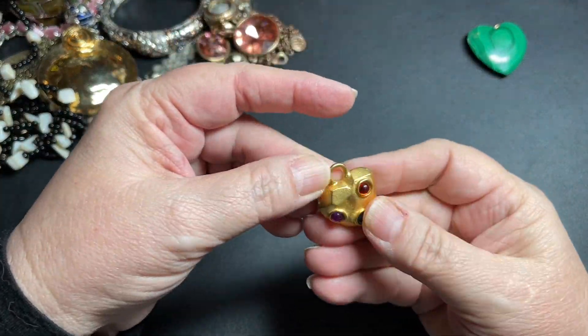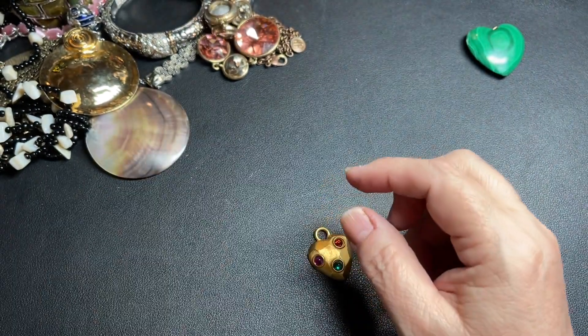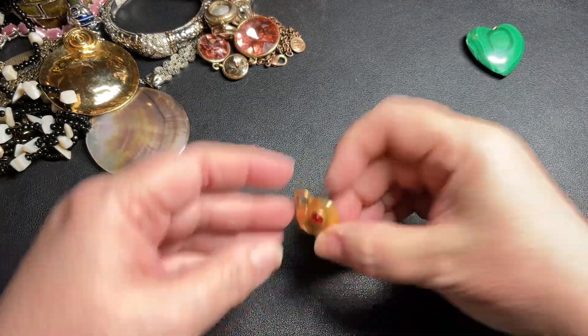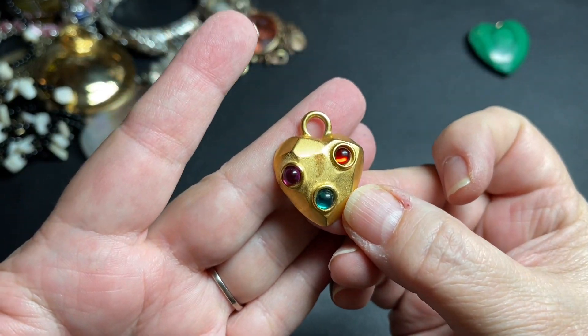Here's another heart — that is cool. Gold tone pendant, no name. It is magnetic. It has a red, purple, and teal color rhinestone. Let's just say $9 on the heart.